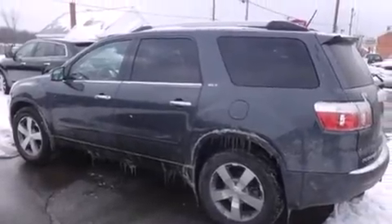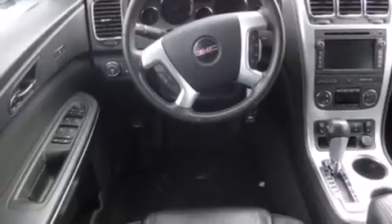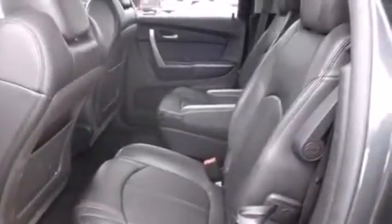Features include heated seats, Bluetooth mobile device connectivity, a parking camera, traction control and stability control systems, leather seats, side curtain airbags, and memory settings for the driver's seat positions so you can recall your favorite position with the push of one button.